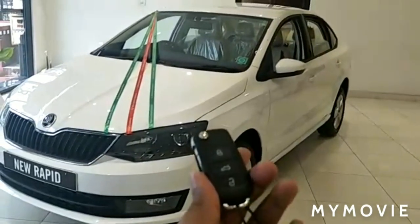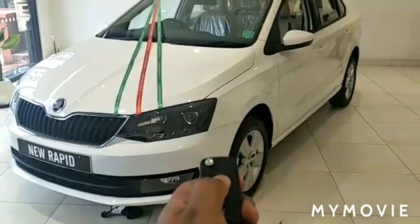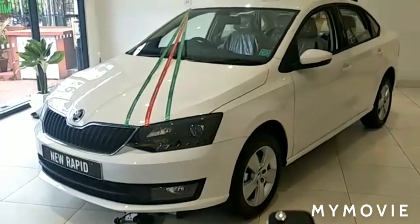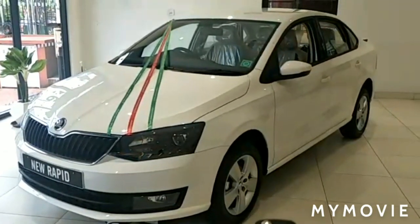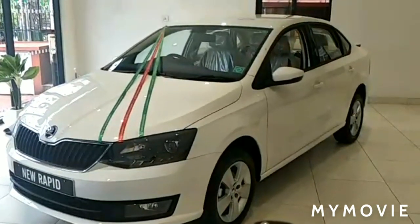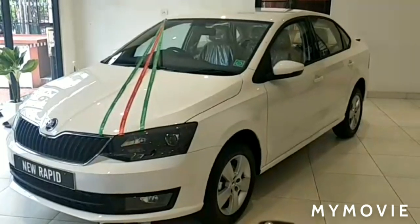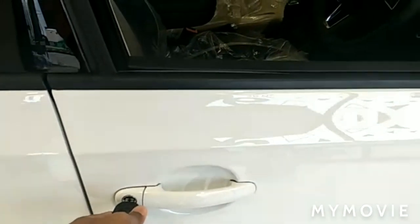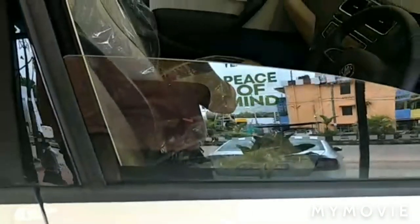You get one remote central locking key and one normal key. You can lock the car, you can unlock the car. Press and hold to open the boot. You can close the power windows by press and holding the lock button, and while press and holding the unlock button you can open the power windows. You can also use it manually to lock or unlock the power windows using the key.